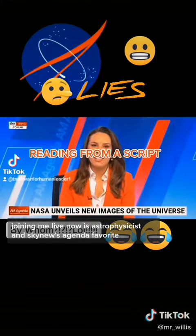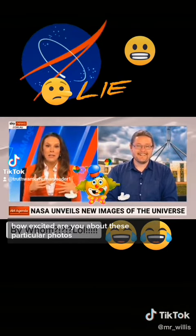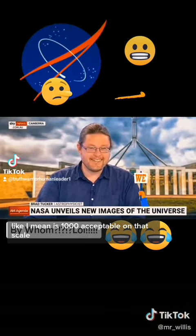Joining me live now is astrophysicist and Sky News favorite Brad Tucker. Brad, great to see you. On a scale of one to ten, how excited are you about these particular photos? Is a thousand acceptable on that scale?